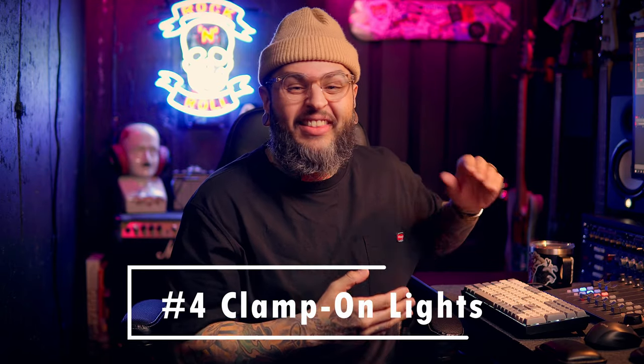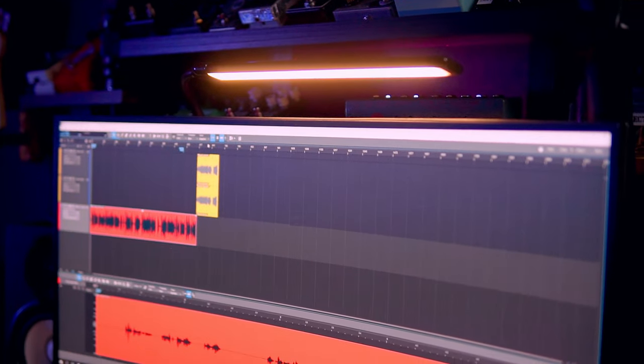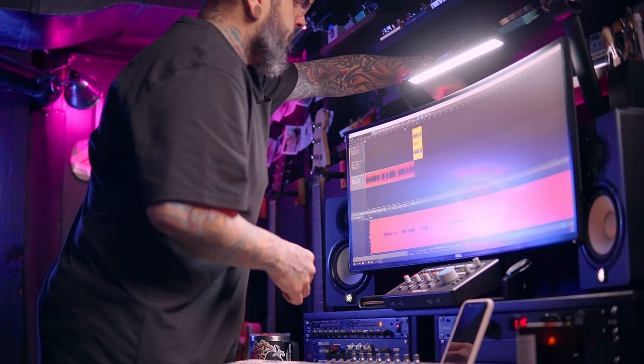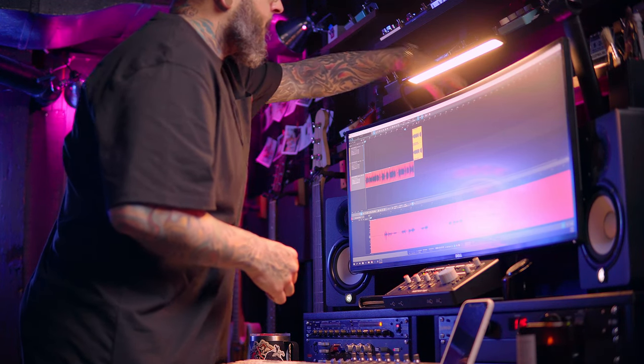Coming in at number four are these clamp-on lights. I've been using them throughout the studio for the better half of this entire year. They're clamp-on, so they're easy to attach to pretty much any furniture they can clamp onto. They're on a stiff gooseneck, so they're adjustable and stay put after you adjust them — very nice. They have different color temperatures and you can dim the light as well, so if you like a cooler light you can do that, or something warmer like I have it right now — that's an option too.